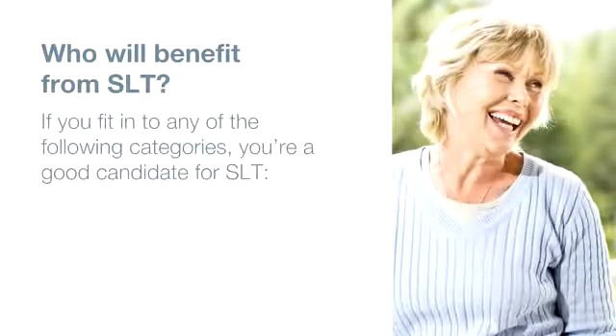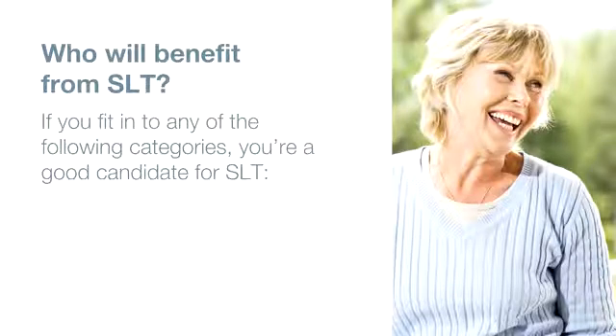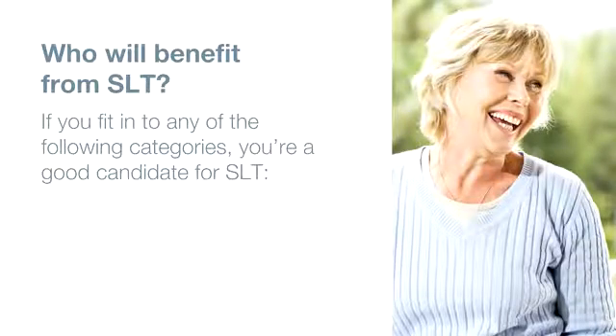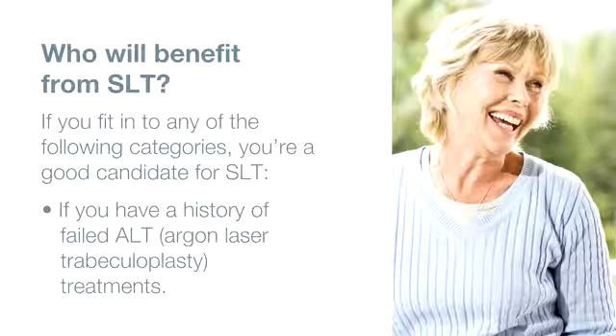If you fit into any of the following categories, you're a good candidate for SLT: if you have primary open angle, pseudo-exfoliation or pigmentary glaucoma; if you are intolerant of glaucoma medications or have difficulty taking them as prescribed; if you are currently undergoing glaucoma drug therapy and wish to combine it with SLT; if it is difficult for you to commit to regular follow-up treatments due to finances, lack of transportation or other limitations; or if you have a history of failed ALT treatments.